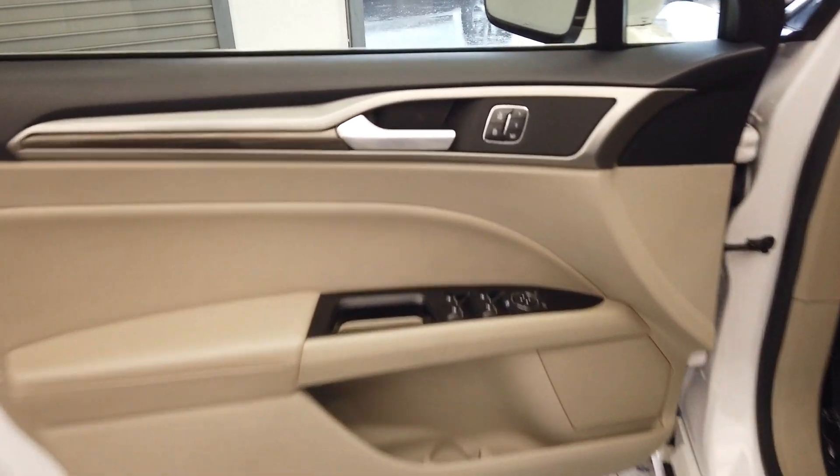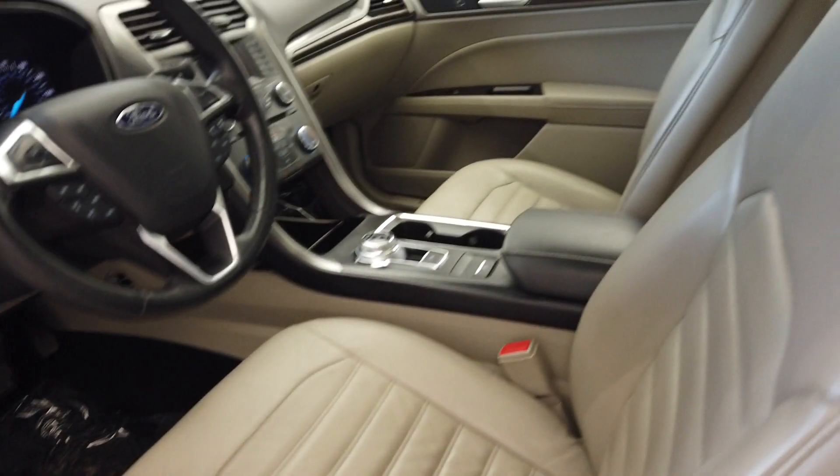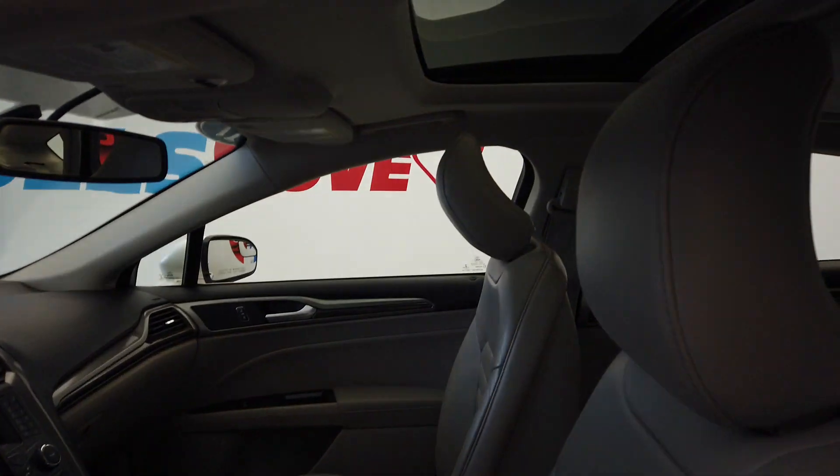We do have the door code here on the door, as well as seat memory right here. We have our leather interior and power sunroof.